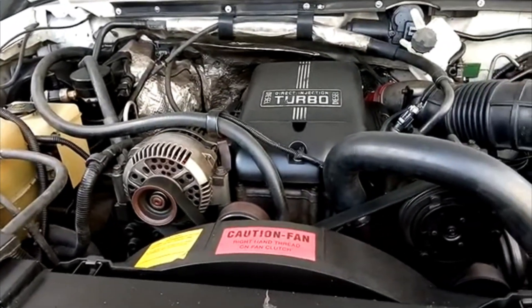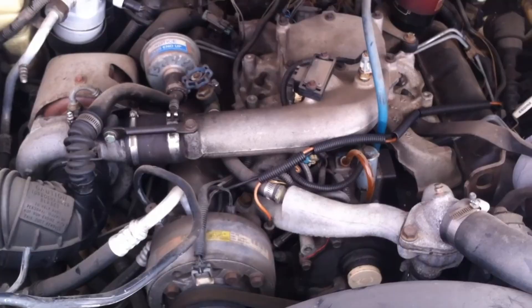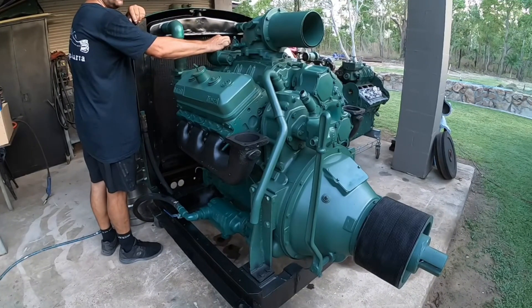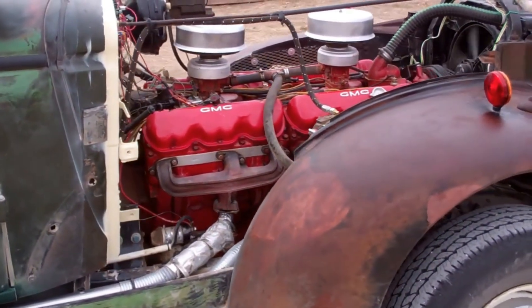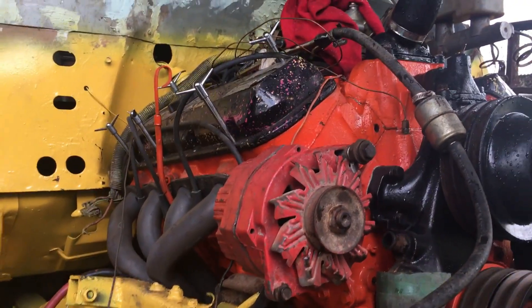In this video, we're looking at nine of the toughest American workhorse engines ever built — the power plants that moved buses, trucks, machinery, and entire industries. From screaming Detroit Diesels to massive GMC and Chevrolet big blocks, these engines earned their reputations through raw endurance, brutal torque, and decades of hard labor. Let's dive into the legends that simply refused to die.